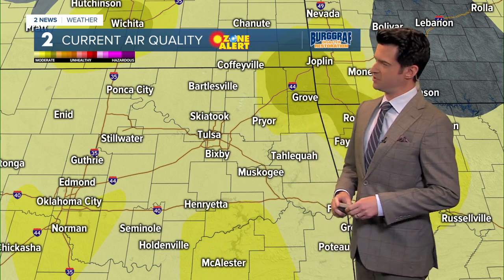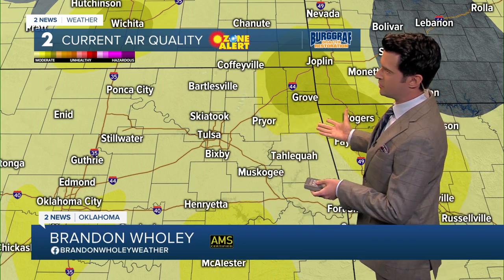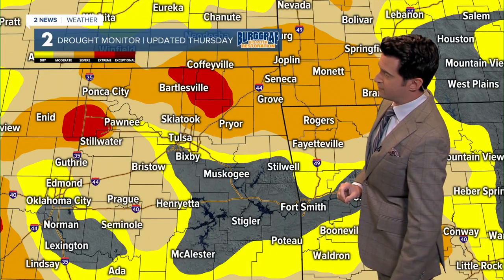Good afternoon, everyone. I'm meteorologist Brandon Woolley here in the 2 News Weather Center. Unfortunately, with all the sunshine as of late and not too much wind to mix up the atmosphere, we're looking at moderate air quality across Green Country and southeast Kansas. And so today, as you can see there in the banner, we are under that ozone alert across the Tulsa metro area.